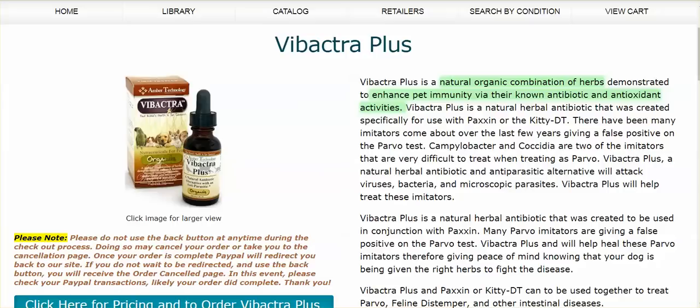Hi everybody. It is February 19, 2019. I want to pass along some information that I got from a friend who I trust implicitly in terms of her research and finding natural products for her family and her pets. She's got a German Shepherd that for a long time has been itching, and then developed a rash underneath the armpits and hair was falling out. She tried everything and nothing worked. Then she tried Vibacter Plus and hair has grown back, no rash under the armpits, and the German Shepherd stopped itching.